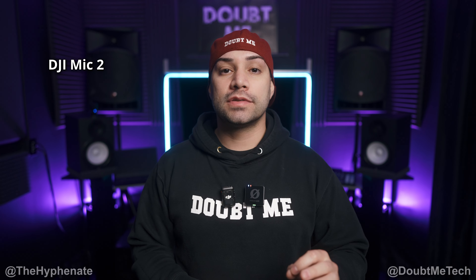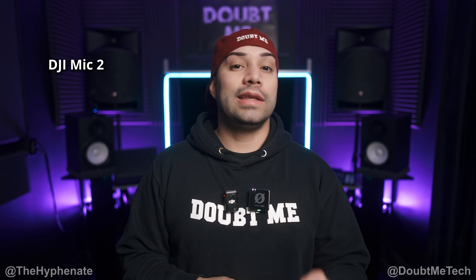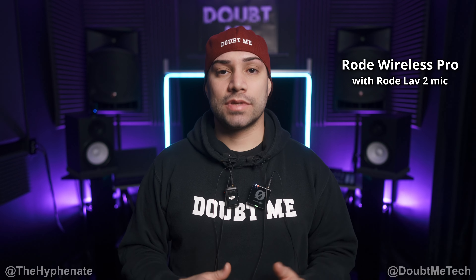I have two Rode Lavalier 2 microphones that I'm going to connect into each of these transmitters, and ideally the sound should be pretty much identical. Now I have a Rode Lavalier 2 on each of the transmitters, positioned at the exact same distance and same angle from my mouth. So let's hear what this sounds like.